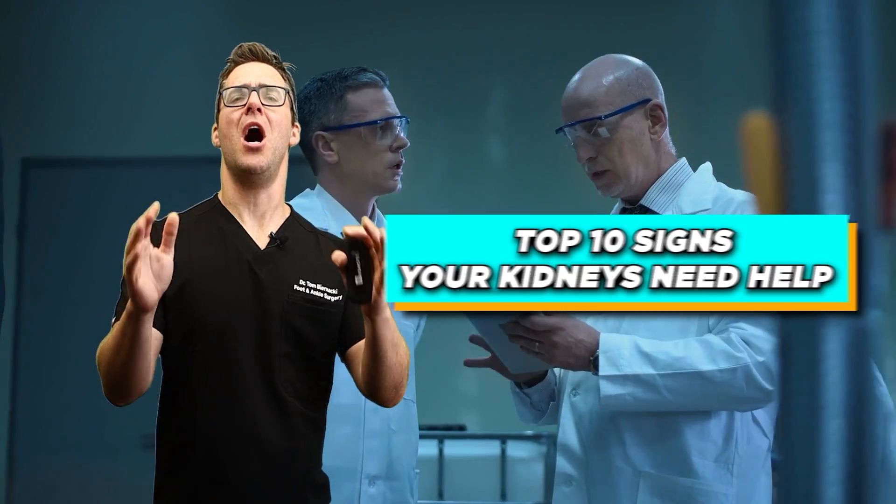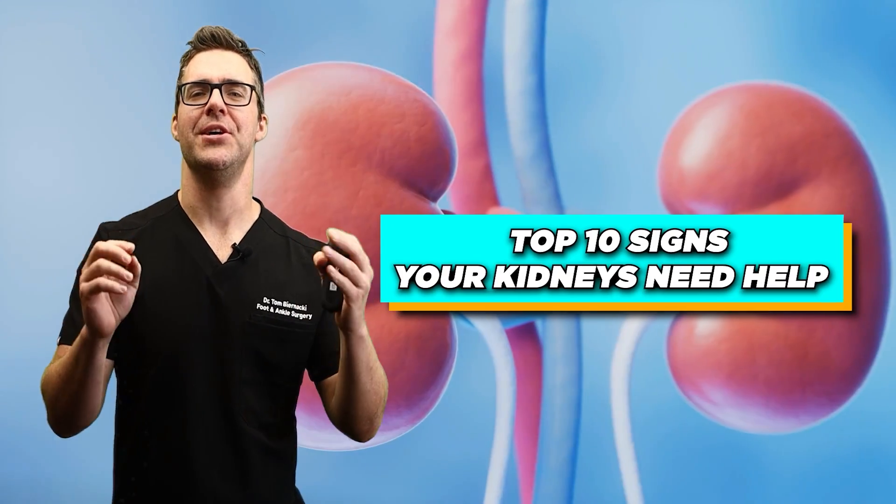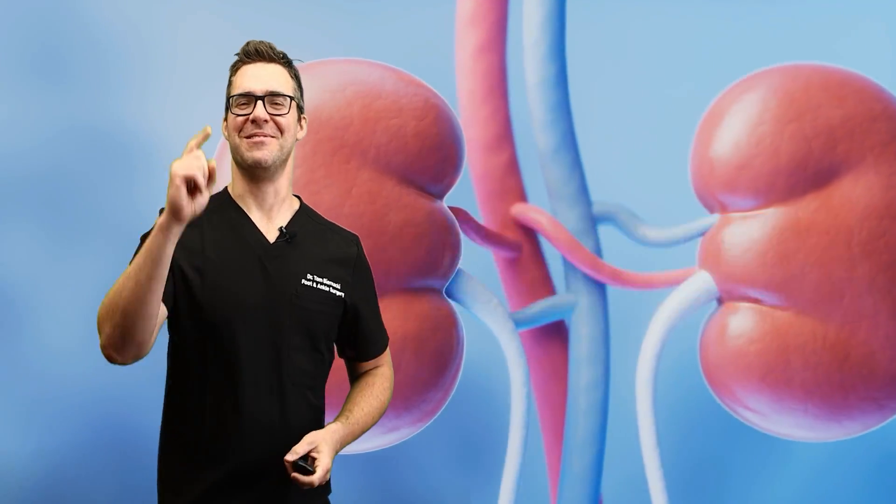This is Dr. Tom Bernacki, and these are the top 10 signs your kidneys are begging for help. And we're starting now.